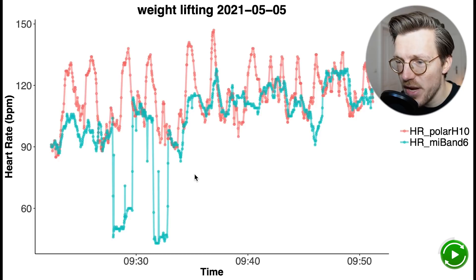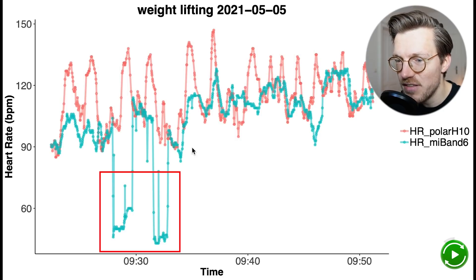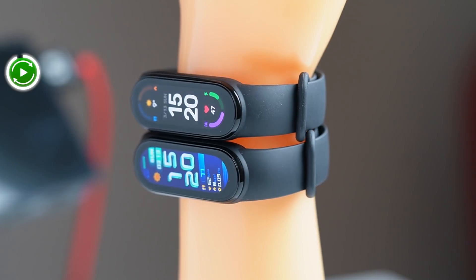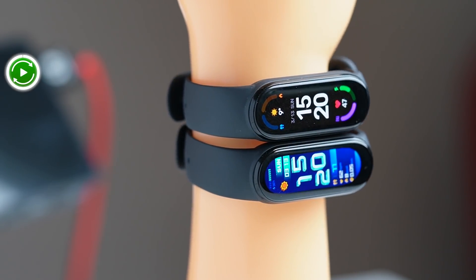What we saw for weight lifting was even worse — it basically could not detect any peaks in my heart rate. Each time I did a set my heart rate increased, however the Mi Band 6 detected none of this, and it even detected moments of extremely low heart rate. So these results did not look good for the Mi Band 6, at least not with the original firmware it had in May of 2021.